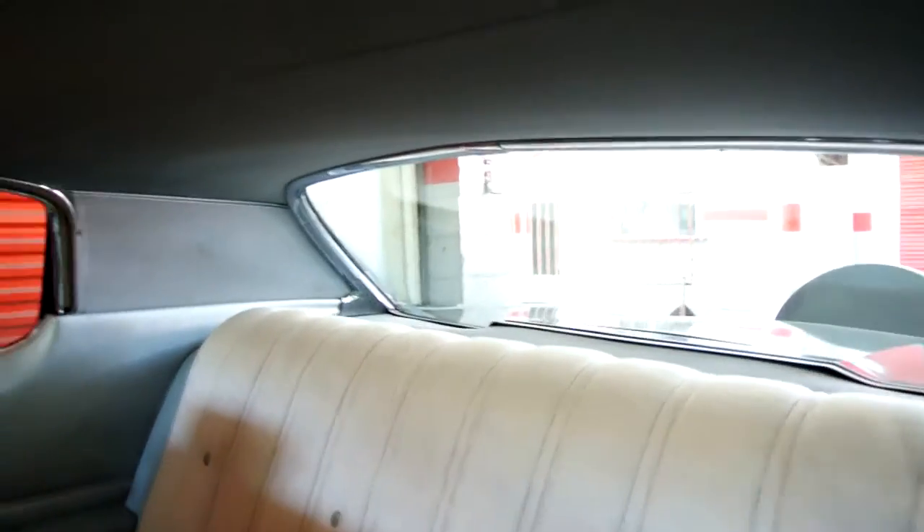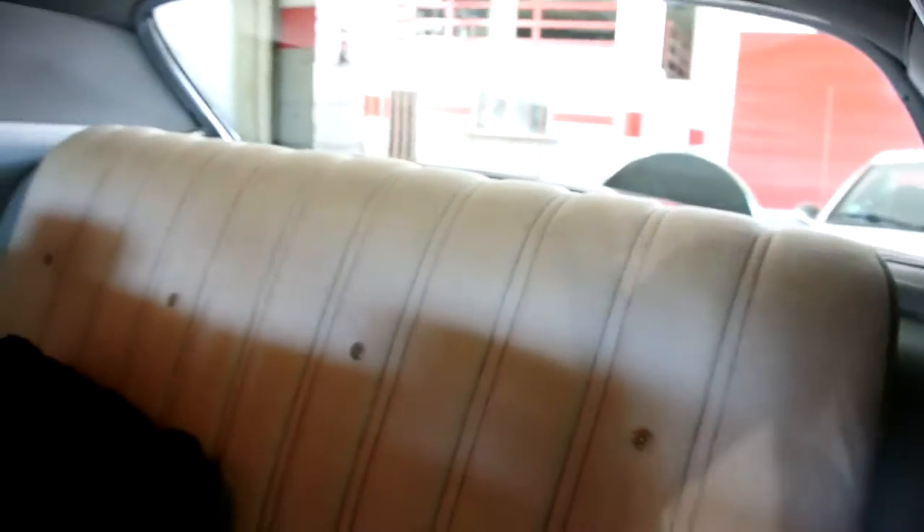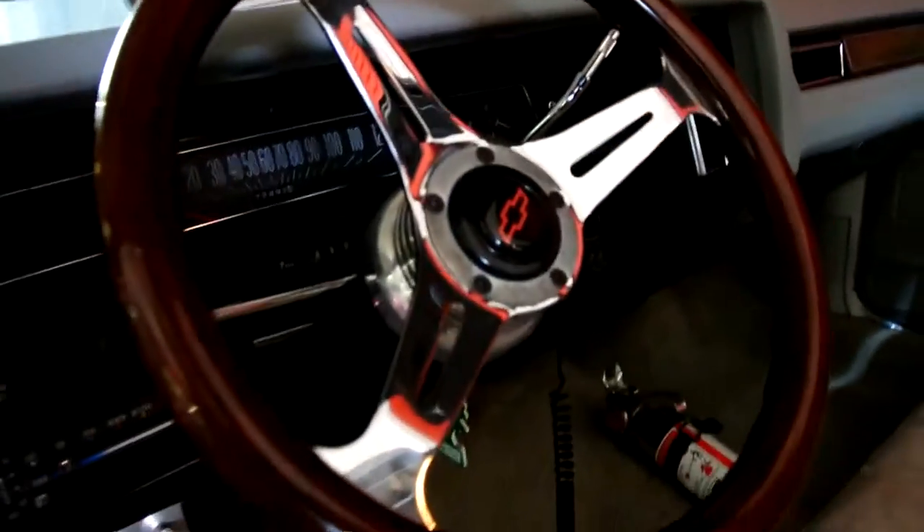If you're looking for one of these, you're not going to find a nicer '71 Impala. Look at all the original chrome on the inside of the window. I'm so glad he came by today and showed us this — it's awesome. Wood wheel.